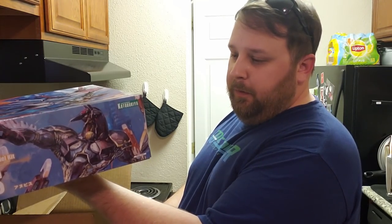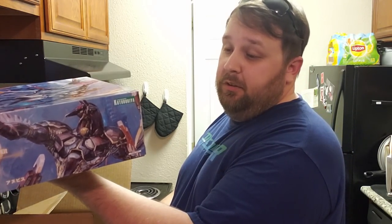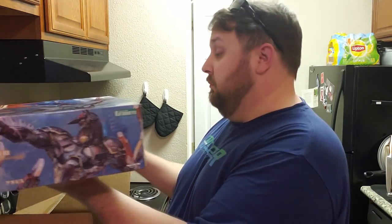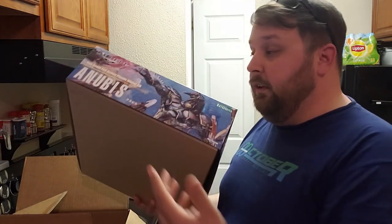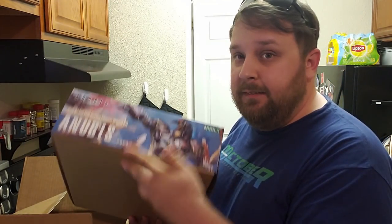It appears they also have Jehuti HD Edition and Hick Viper — pretty cool. Either way I look forward to that. This is a really big box, so yay for that.